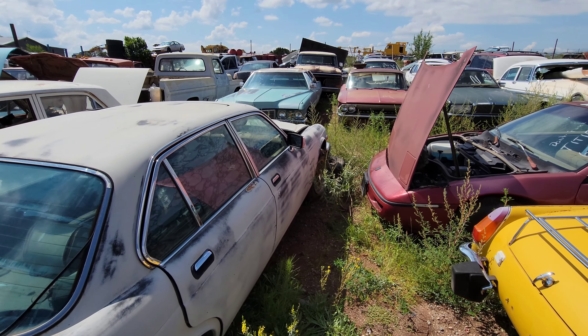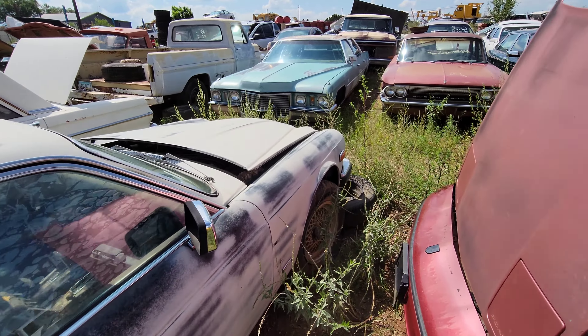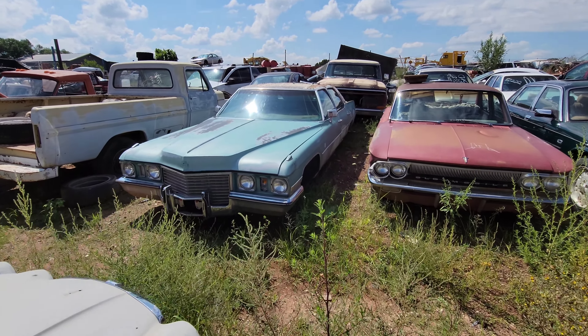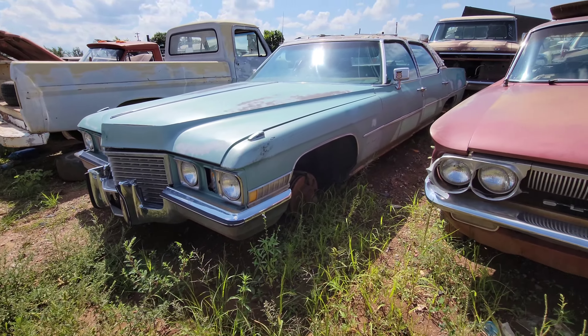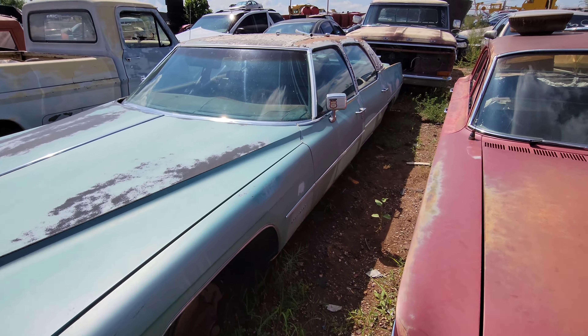All right, and on today's junkyard treat, I've got not this beautiful Jag XJ6 here, but actually that kind of teal Cadillac Fleetwood sedan in front of us. It's in reasonably good shape, and so I wanted to show it off. And boy, is it — it really is not bad at all. I haven't noticed any rust, but I haven't taken too deep of a look at it yet, so let's go ahead and do that.